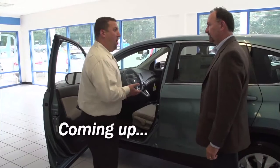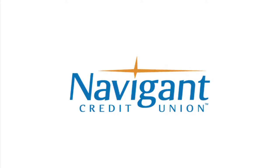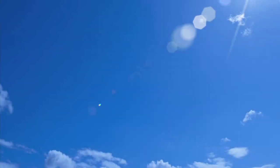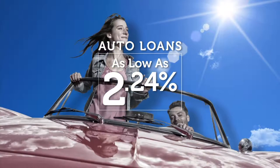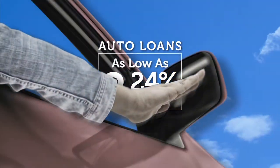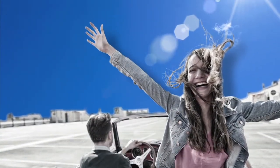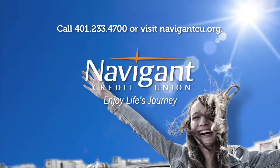Next, we look at one of the most popular vehicles in America. You're watching Auto Show TV. The official auto loan provider of Auto Show TV is Navigant Credit Union, for all your new, used, and classic car and truck financing needs. You love everything about your new ride — it smells so good — but maybe you could be paying a little less for it. It's not too late. Let Navigant Credit Union take a look at your rate. We could help you refinance and maybe save you a little every month. Navigant Credit Union — enjoy life's journey.